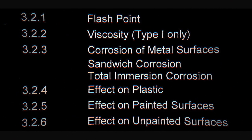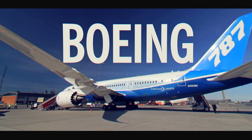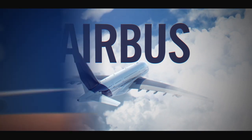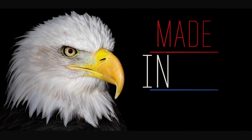ScyllaJet is the first true anti-corrosive aviation grade paint sealant developed exclusively for the automotive industry. ScyllaJet conforms to all major commercial aircraft specifications including Boeing and Airbus. ScyllaJet is AMS certified and has passed harsh corrosion testing for which all commercial aircraft must endure.